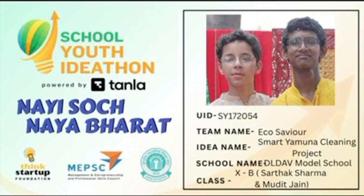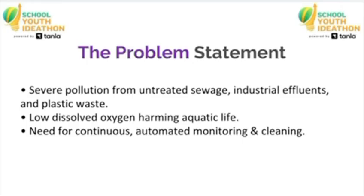The Yamuna is one of the most polluted rivers in India. Every day, huge amounts of sewage, plastic waste, and industrial chemicals enter the river. Because of this, the dissolved oxygen level drops, and aquatic life struggles to survive. There is also no continuous system to monitor pollution in real time.